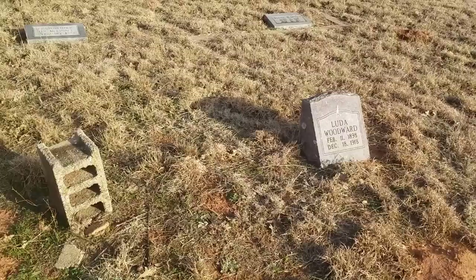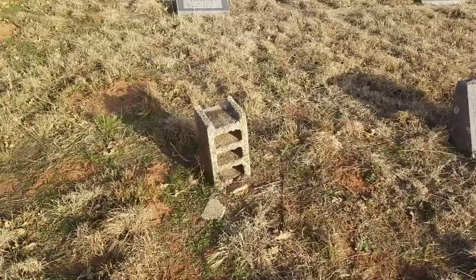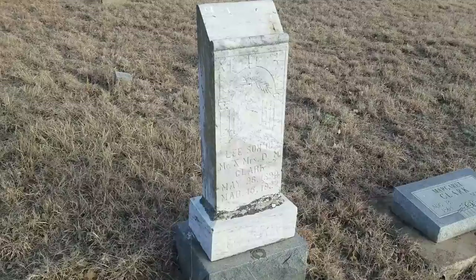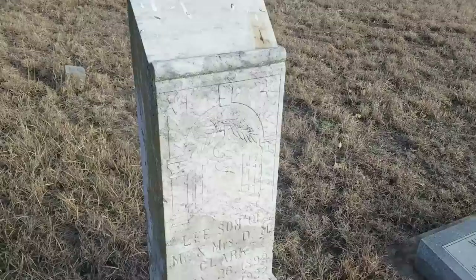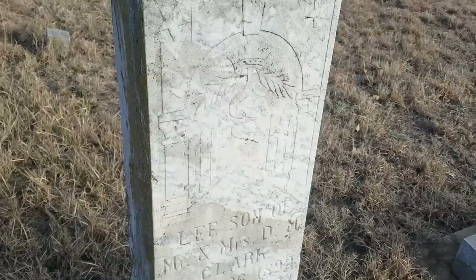Maybe this one too — it's just basically an old cinder block designating a spot, with no name or anything. This is Lee, son of Mr. and Mrs. D.M. Clark, 1899 to 1922. You can see a crown and some branches, and it says 'at rest' in the middle of a gate opening up — symbolizing the gates of heaven, I believe.